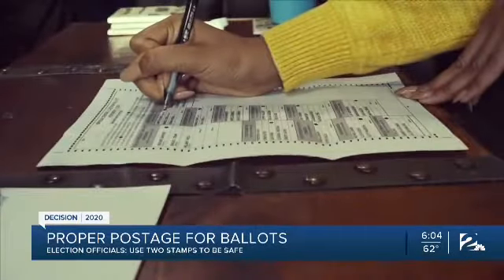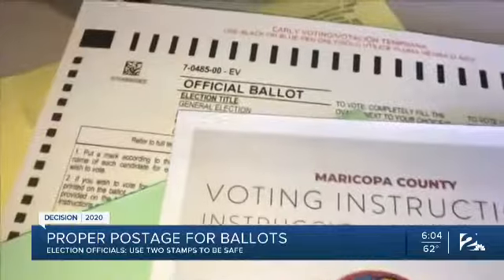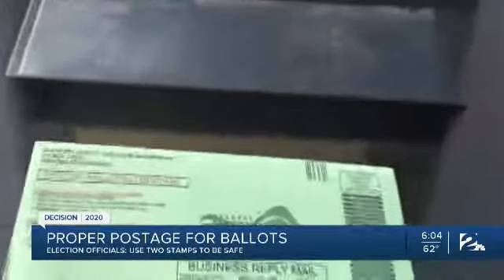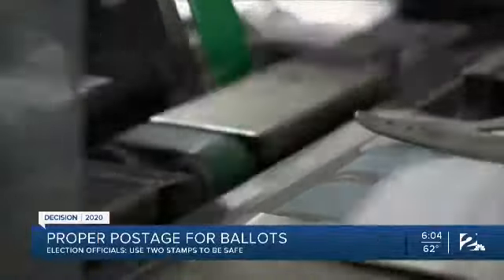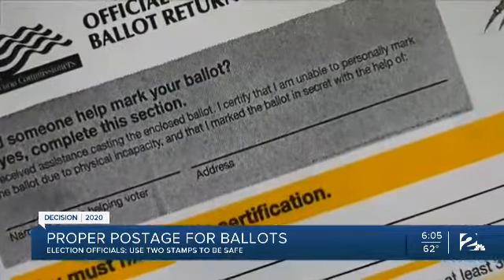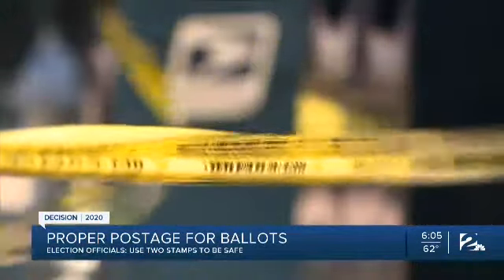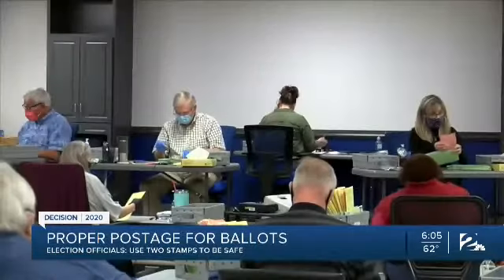According to the U.S. Postal Service's website, postage for a standard envelope starts at 55 cents; an oversized one is 70 cents. In an emailed statement, a USPS spokesperson says the Postal Service requires election officials to tell voters how much postage is required. Oklahoma State Election Board officials say postage is required and is clearly marked on the green return ballot, and that however many stamps are on the envelope when voters receive it is how many they should use to return it.